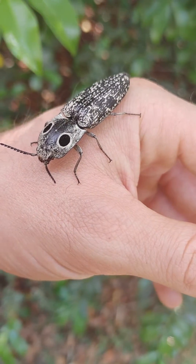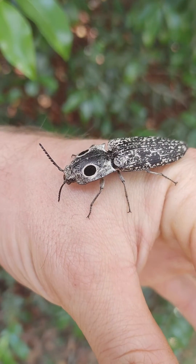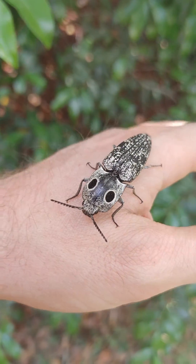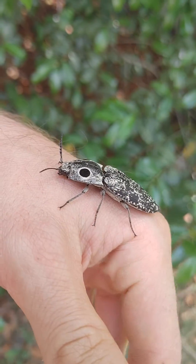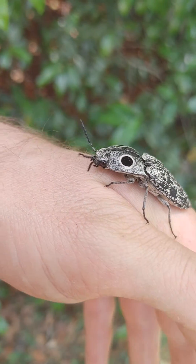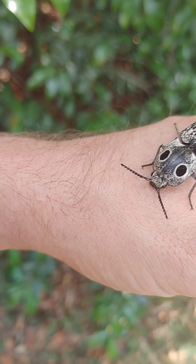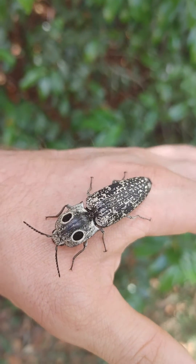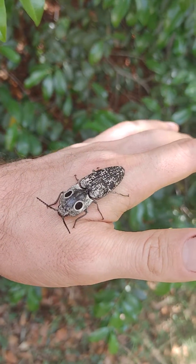Hey guys, it's John Olympian Exotics here. Check out what I found just hanging out in my yard. This is a click beetle — a nice size specimen. As soon as I start the video it stops walking around, but check this guy out. He is about an inch and a half, as you can see based on the size of my hand. Not a small beetle.